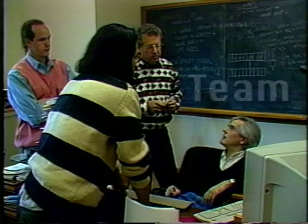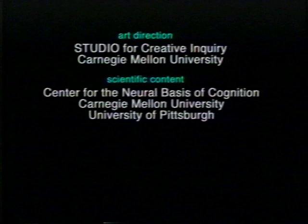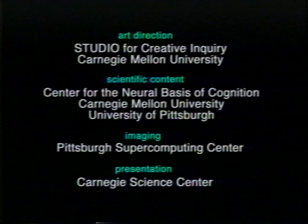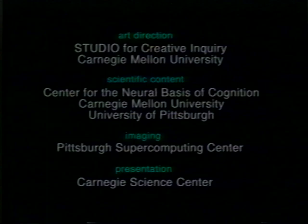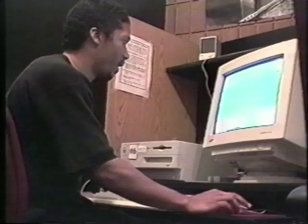A team of exceptionally skilled and talented scientists and artists will collaborate on the production of Tracking the Human Brain. Project and artistic direction will be provided by the Studio for Creative Inquiry at Carnegie Mellon. Scientific content will be overseen by the Center for the Neural Basis of Cognition, a joint program of Carnegie Mellon and the University of Pittsburgh. Computer visualization will be developed at the Pittsburgh Supercomputing Center. Initial presentation and special planetarium effects will occur at the Carnegie Science Center's Buell Planetarium, along with talented students and faculty at CMU.